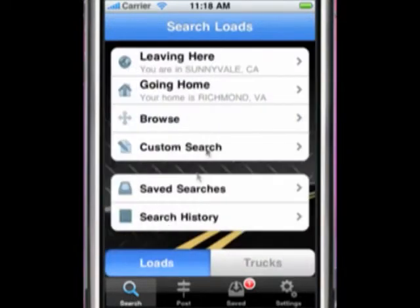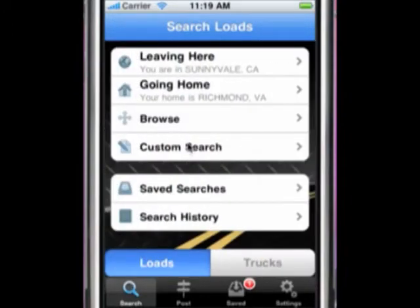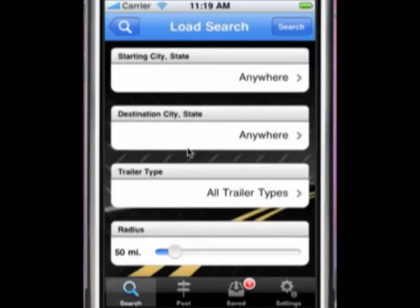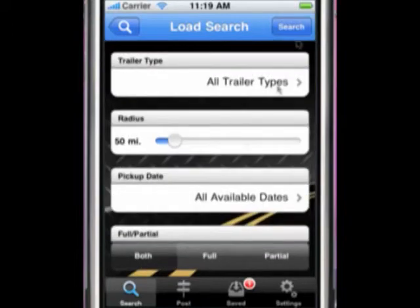Let's take a look at some other search options. The Browse Search option allows you to quickly browse all available loads at GetLoaded.com by different traits: trailer type, pickup date, posting time, and company. You also have the option of conducting a custom search, which allows you to override your personal settings. Search criteria you can enter includes starting city and state, destination city and state, trailer type, search radius, pickup date, and full or partial. Just hit Search to see what loads match your criteria.